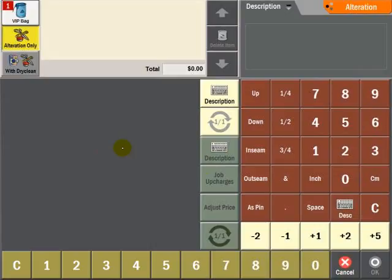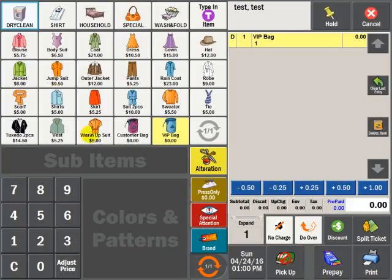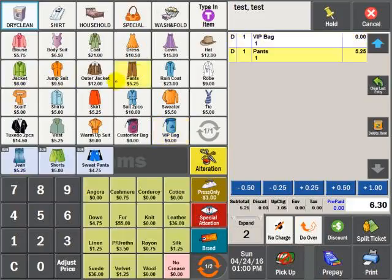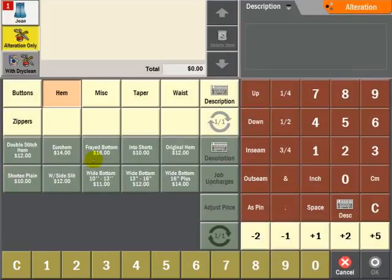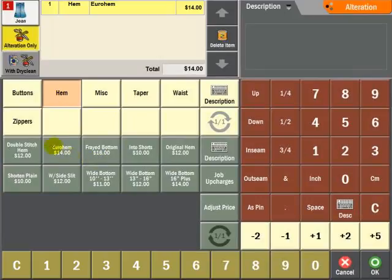The user can generate two categories on one ticket simultaneously. For example, from the drop menu, select Jeans under the Pants category. Press the Alteration button and select a job category and subcategory.